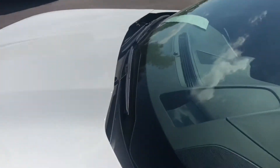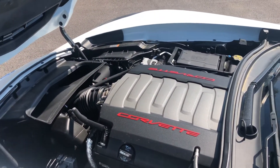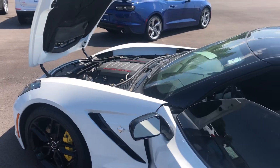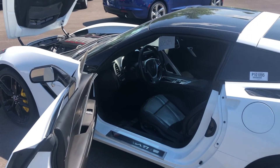I'll pop the hood real quick so you can see under that. Everything looks pretty good. So let me know, Eric, when you would be available to stop in and take it for a test drive. Thank you very much for watching my video and I look forward to hearing back from you soon.